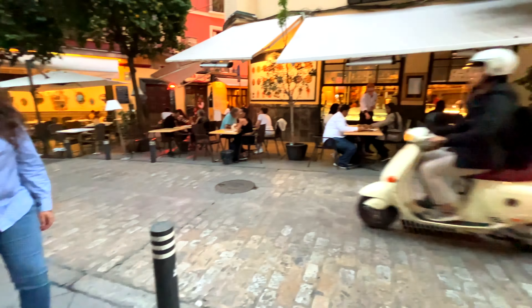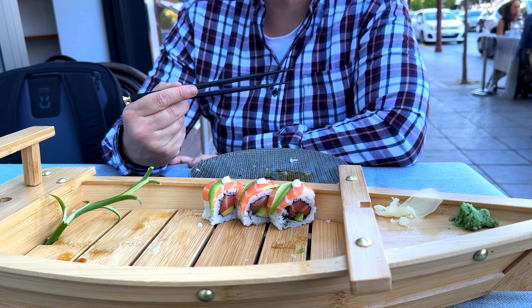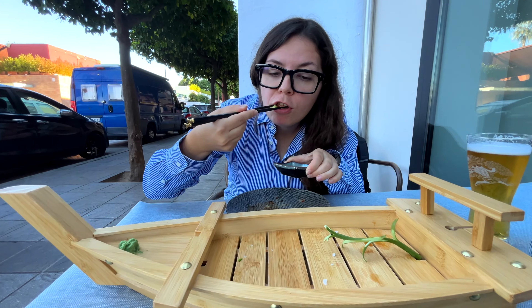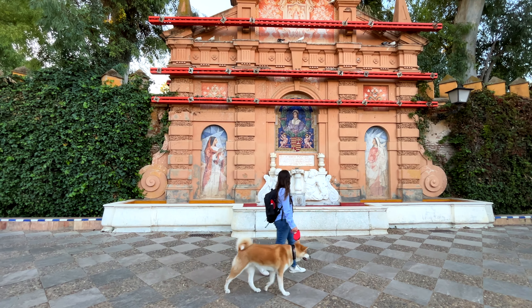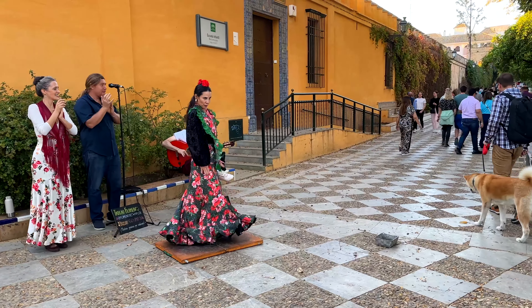Our journey continued along the riverfront promenade to the Torre del Oro. This historical treasure stands proudly on the banks of the river, dating back to the 13th century. Today, the tower houses the Naval Museum, offering visitors a glimpse into Seville's maritime past.